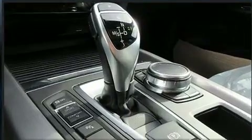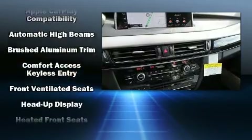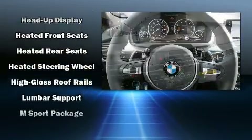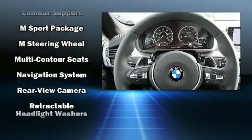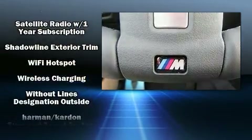BMW ensures the safety and security of its passengers with equipment such as a security system, an emergency communication system, and four-wheel disc brakes with ABS. You'll never lose visibility with rain sensing wipers, which activate automatically when the drops start to fall.